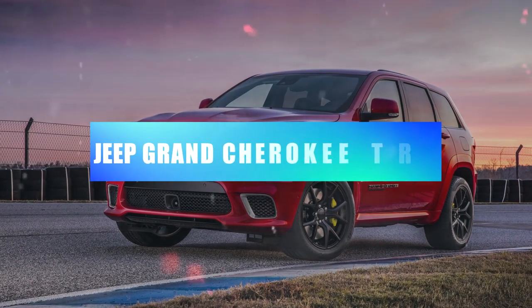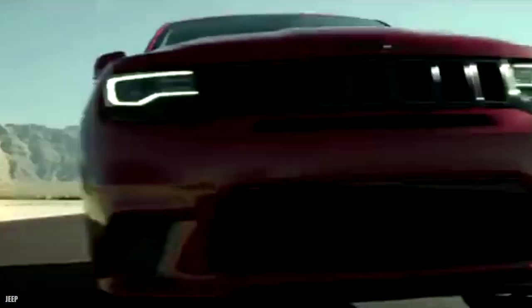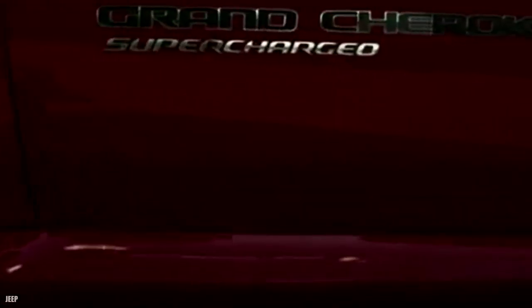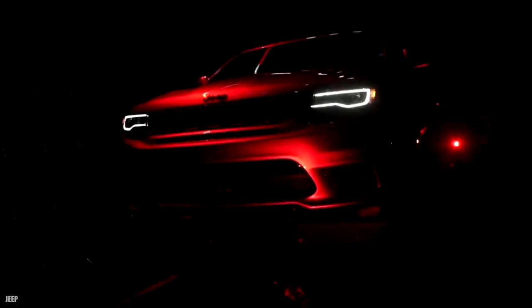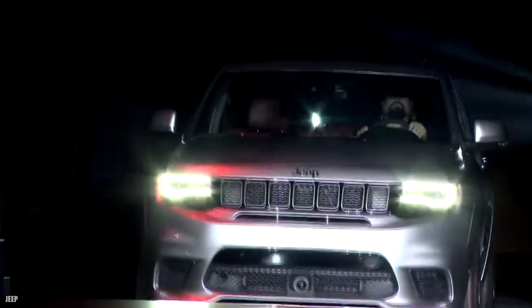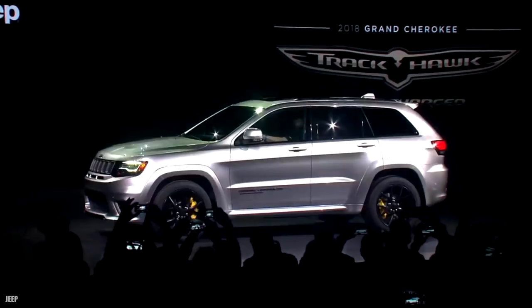Jeep Grand Cherokee Trackhawk — 3.3 seconds. Forget the trails — the Jeep Grand Cherokee Trackhawk is built to conquer the drag strip and open road. With a 707-horsepower supercharged Hellcat V8 under its hood, it is the most powerful and most expensive Jeep ever, yet one that can run with the world's premier performance SUVs. It can still tow up to 7,200 pounds, carry a family of five in comfort, and put a childish grin on your face every time you mash the accelerator, hitting 60 mph in a scant 3.3 seconds. It's actually the quickest of all Hellcat engine vehicles thanks to all-wheel drive.